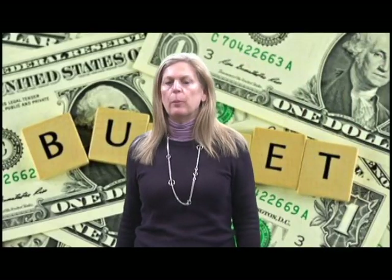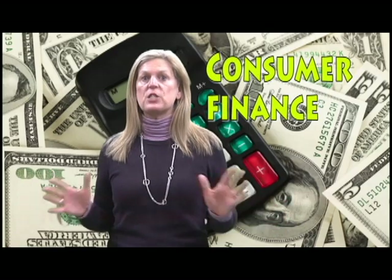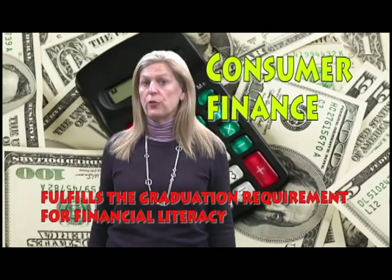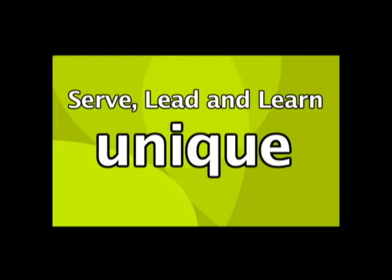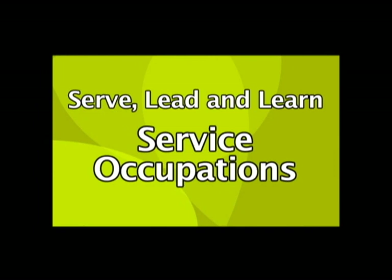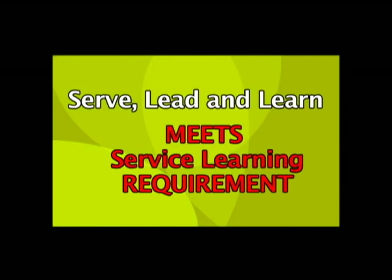Do you shop too much, or worry how you'll buy those must-have items? Do you need help learning how to budget for life in college or after high school? Then Consumer Finance is the course for you. This course fulfills the graduation requirement for financial literacy. Serve, Lead and Learn is a unique course that introduces you to service opportunities and setting up a service learning project in class. Community service can be that gateway to give you an advantage over others for college, scholarships, or jobs. This class definitely meets the service learning requirement.